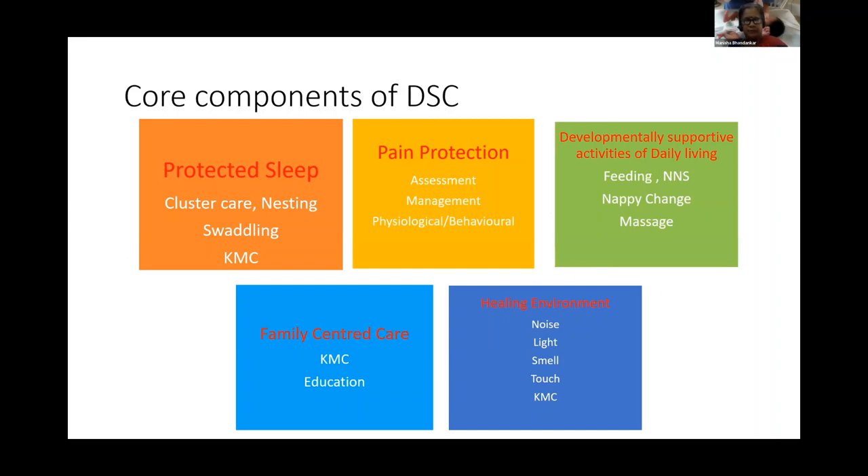There are five core components of developmentally supportive care: first, protected sleep; second, pain protection; third, developmentally supportive activities of daily living; fourth, family-centered care; and fifth, healing environment. There will be videos shown at the end of this presentation, but I will explain what each one of these means.